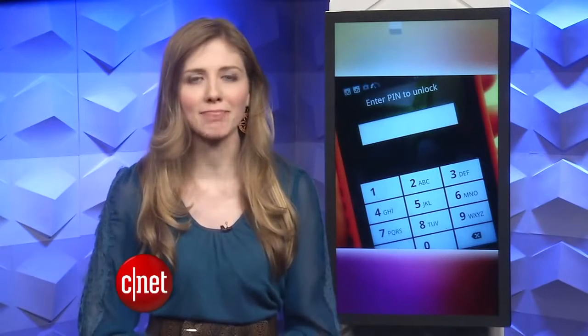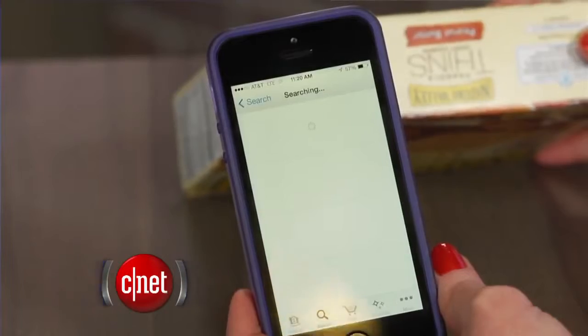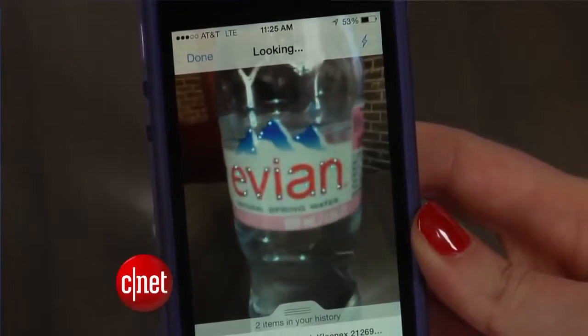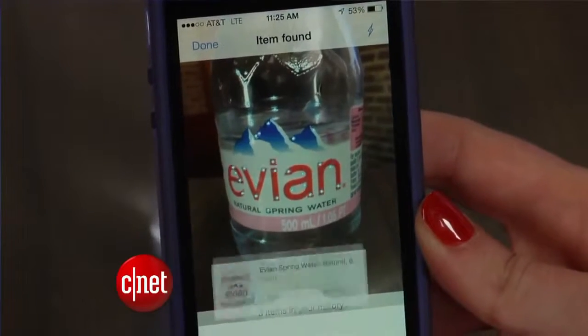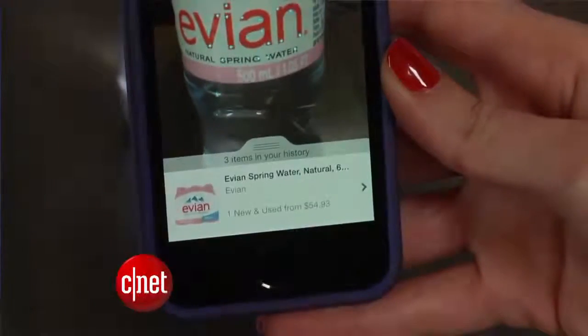We'll hear more about this bill when the hearings begin in the spring. Amazon has integrated a new product scanning feature into its main iOS app. You could always scan barcodes to see the price of something on Amazon, but now the app can use the iPhone camera to scan what the product looks like, and then it pulls up the product on Amazon for you to quickly purchase it with the tap of a button.